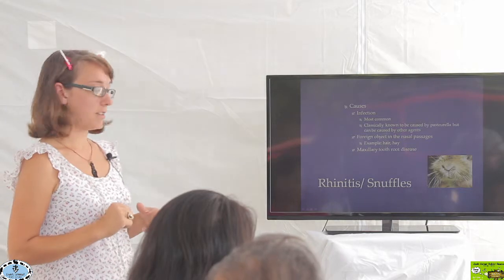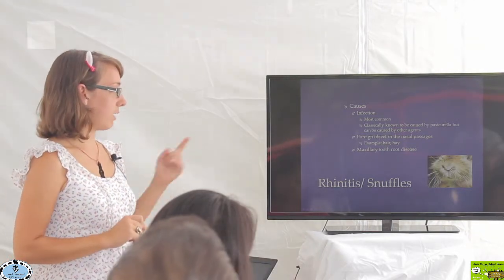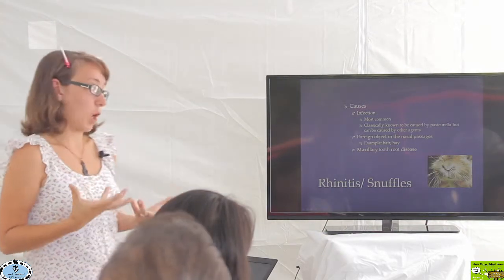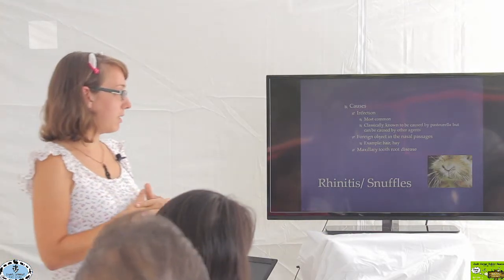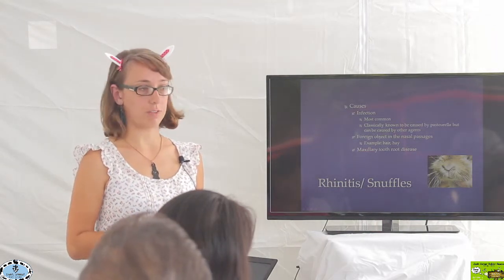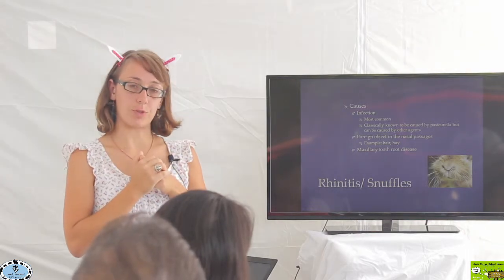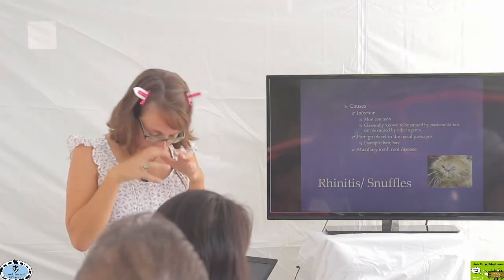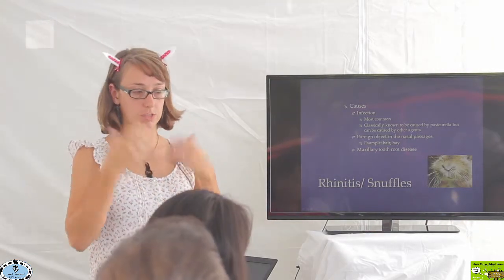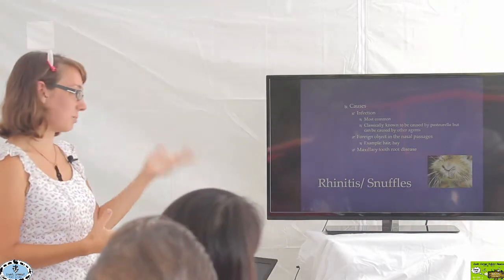There are other things besides infection that can cause rhinitis. We've had rabbits that have had foreign objects up in their nares. The most common things found in a rabbit's nasal passageway are hair or hay. If they're shedding a lot, they may sniff something up their nostrils, or if they're really getting their head into a hay box while eating, they can snort some hay up into their nose and it gets stuck.